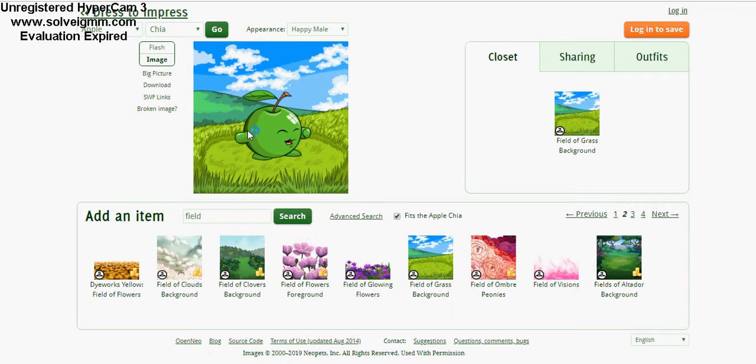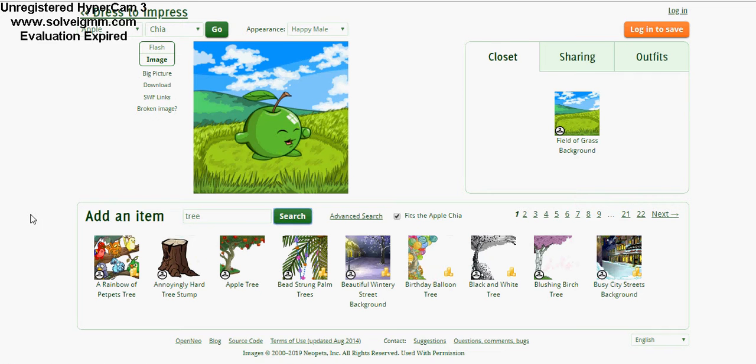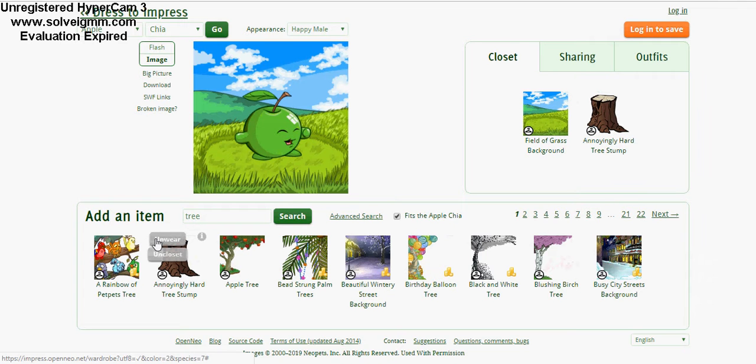Now the Chia is wearing this background — it goes into the closet portion here. Let's give him some sort of a foreground just for fun, since they're in a field of grass. Oh, we have an apple tree! There's also a gnarly old tree stump — let's see how that looks in the picture. Okay, that could be cool.